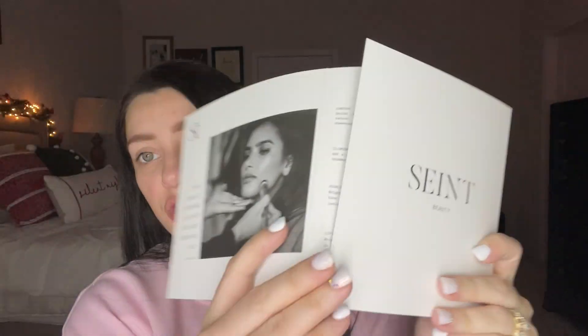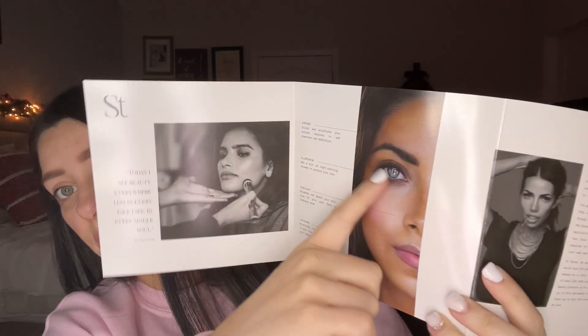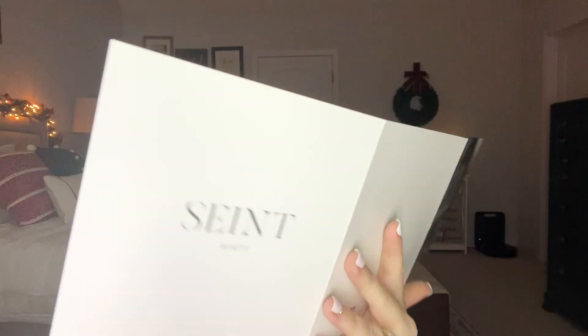You also get a guide that tells you a little bit about everything — where to put each product, what each thing is, how to contour, stuff like that. This is the founder of the company — the company used to be called Mascara, her name is Kara, but they changed it and revamped it recently. Like I said I'm late to the party; apparently this stuff has been around for a while but I'm just recently seeing it blow up.